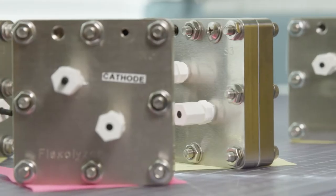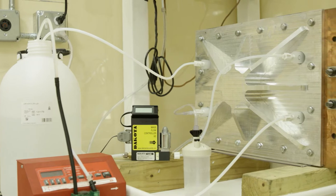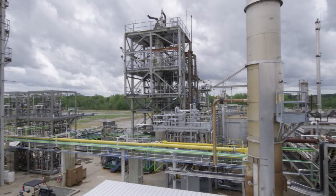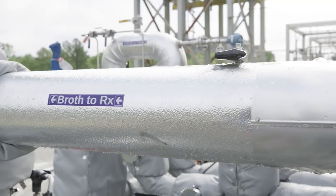Dioxide Materials uses electricity and changes carbon dioxide into carbon monoxide, and LanzaTech has built a lot of its technology around an organism that can eat carbon monoxide.